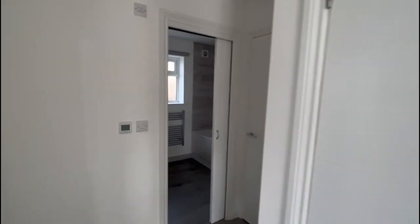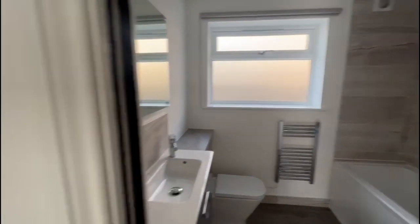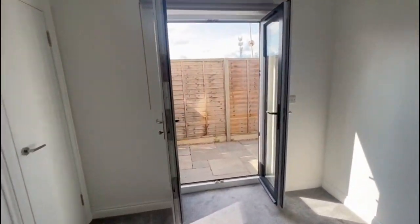A few storage cupboards as well, and again a really nice modern bathroom. And then you've got the one bedroom in here, a few wardrobes fitted in as well, and it leads out to your little courtyard area as well.